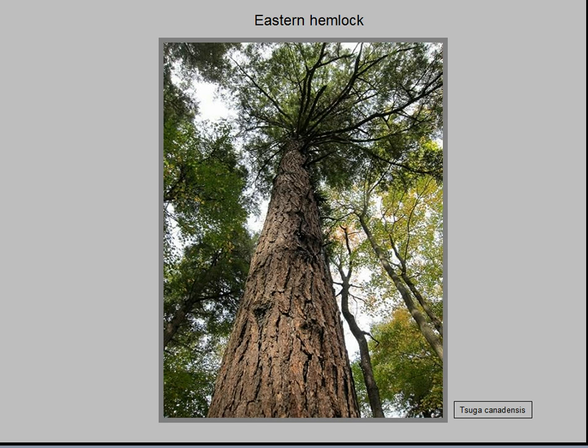Some of the towering eastern hemlocks at Little Mountain may exceed 300 years old. This is a tree of cool, rainy, humid climates of the North American east and higher elevations of the Appalachians. Its preferred habitats include sheltered, north-facing sides of steep ravines, north-facing hillsides, and rocky hilltops. Ranging from northern Alabama to Quebec, it can grow over 170 feet tall. One specimen was documented to be 554 years old. Although white pines can exceed eastern hemlocks in height, in terms of trunk volume, eastern hemlock is the largest native evergreen tree in the eastern United States. It plays a vital role in the forest ecosystem, especially for birds.